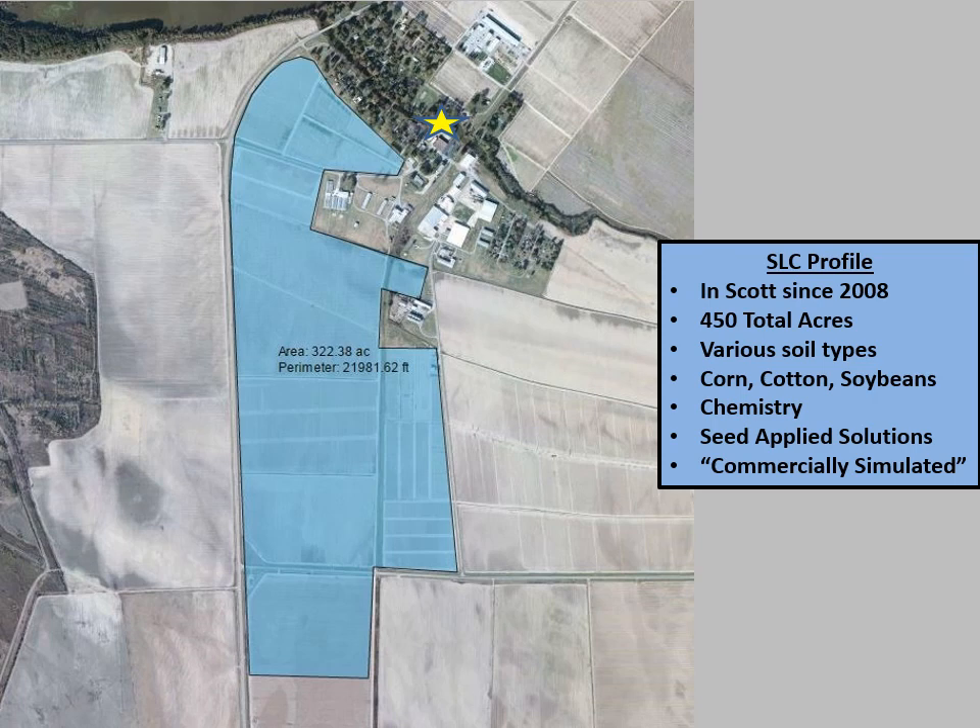The Learning Center has been in Scott since 2008. We've grown to have about 450 acres that we farm in test plots. We have a whole variety of soil types — and it's a fair observation to say it's all on the back of Deer Creek. We do have a lot of very deep silty sands, but we also make a special effort to get further off of those onto some of the heavier, more buckshot clay type soils so we can represent a lot of different environments. We farm corn, cotton, and soybeans in those environments.